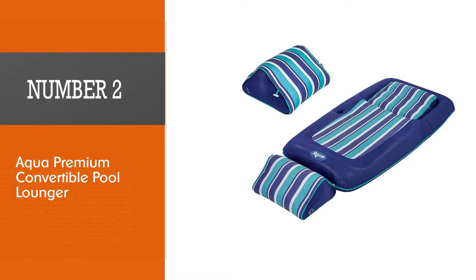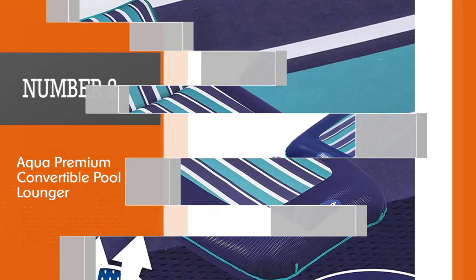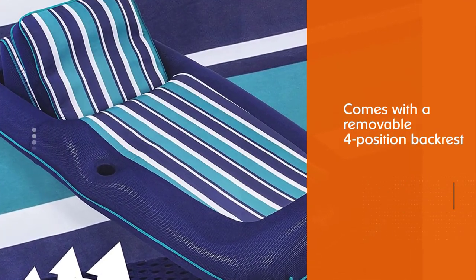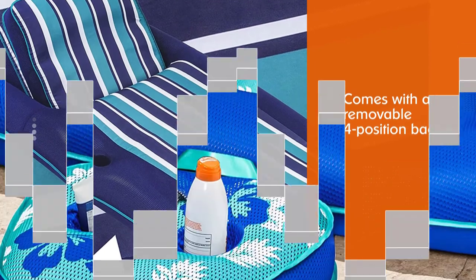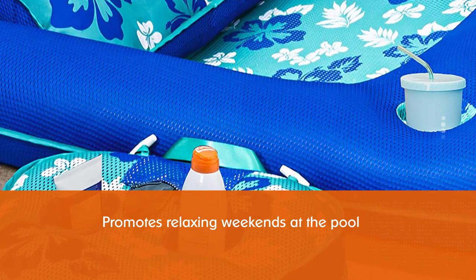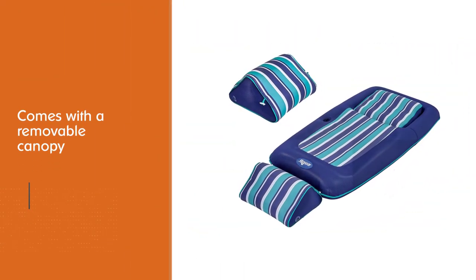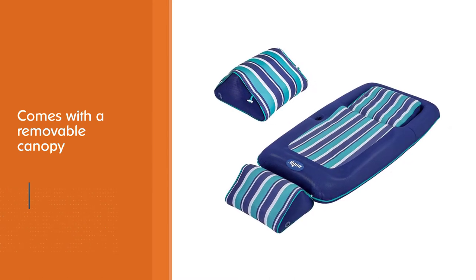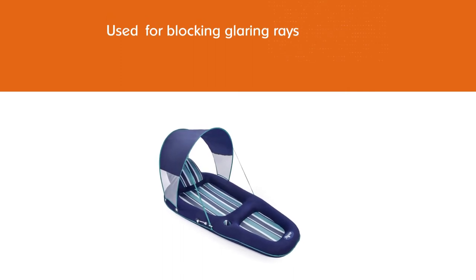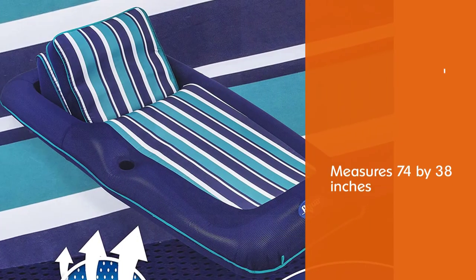Number two: Aqua Premium Convertible Pool Lounger. The Aqua Premium Convertible Pool Lounger's stylish colors and removable four-position backrest add up to a float that promotes relaxing weekends at the pool. It comes with a removable canopy for blocking glaring rays while reading a book or checking email on your smartphone. When inflated, the float measures 74 by 38 inches, is made with a poly knit fabric for extra comfort and increased buoyancy, and is easy to inflate and deflate using its duo lock valve system.